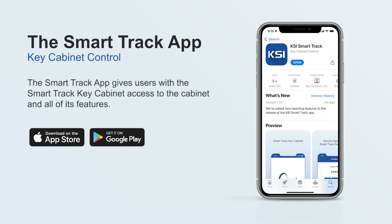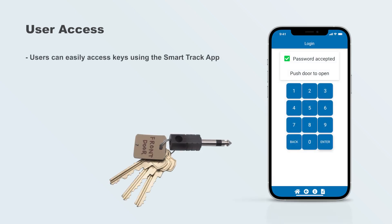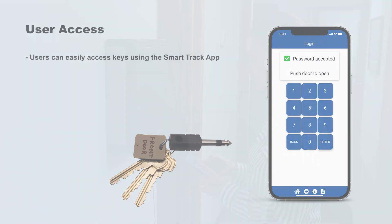The SmartTrack Key Cabinet is easily managed through the KSI Smart App, available in the Apple App Store and the Google Play App Store. The SmartTrack Key Cabinet allows users to easily access keys using the SmartTrack App, helping to improve efficiency and streamline key management processes within the organization.